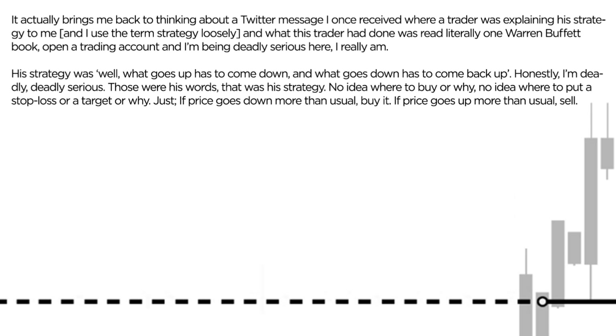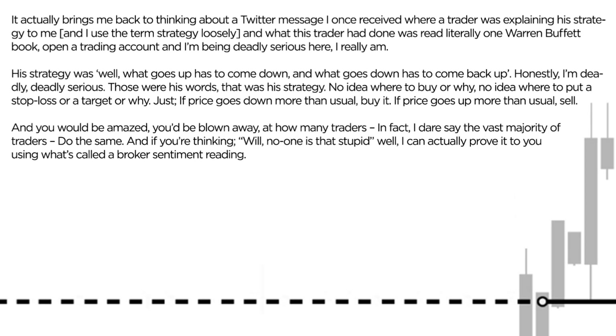No idea where to buy or why, no idea where to put a stop loss or a target or why. Just: if price goes down more than usual, buy it; if price goes up more than usual, sell it. And honestly, you'd be amazed — you'd be blown away at how many traders do the same.